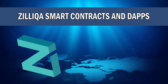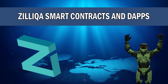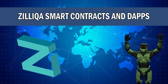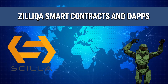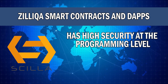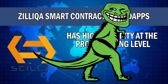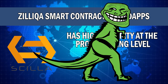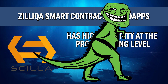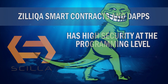Zilliqa is also a platform which allows the use of smart contracts and decentralized applications. These smart contracts are programmed using Zilliqa's own programming language known as Scilla. Scilla imposes a structure on smart contracts that will make applications running on Zilliqa less vulnerable to attacks by eliminating certain known vulnerabilities directly at the programming language level. In other words, using Scilla to program your smart contracts will make them more secure.